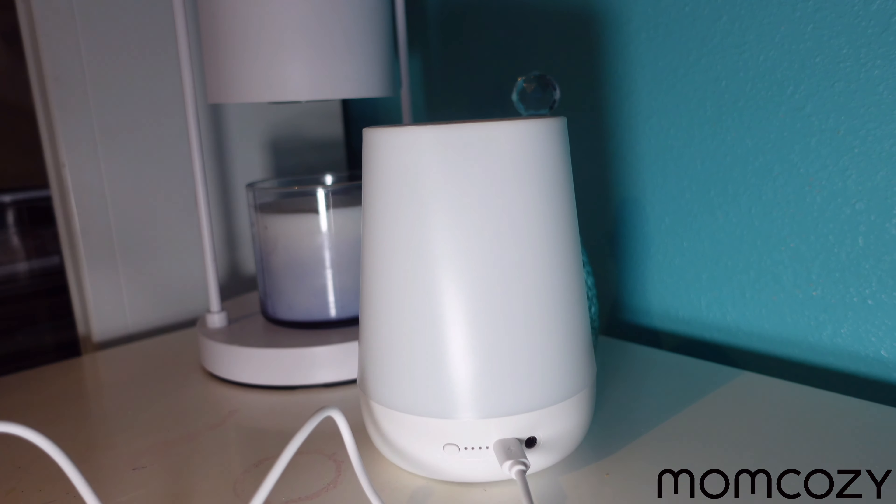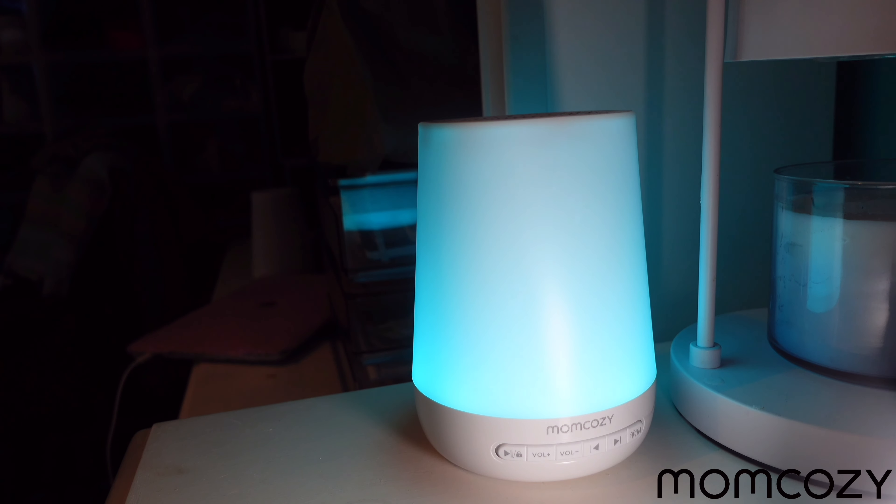Setting up this sound machine is so easy. All you have to do is plug it in and turn it on and it's ready to use. Now that I have my sound machine set up, it's time to find my favorite sound. This sound machine has over 30 sounds to choose from.